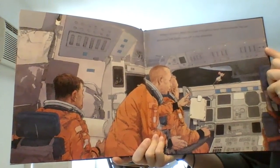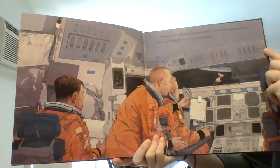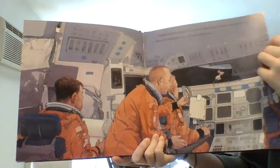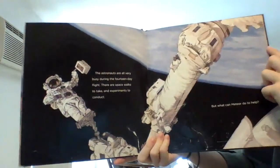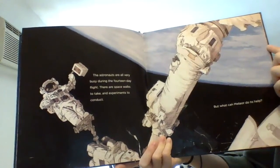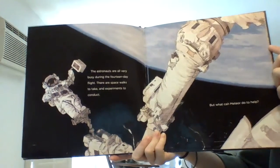Meteor is taken from his cage and gets a tour of the shuttle. He can even see the Earth way off in the distance. The astronauts are all very busy during the 14-day flight. There are spacewalks to take and experiments to conduct. But what can Meteor do to help?